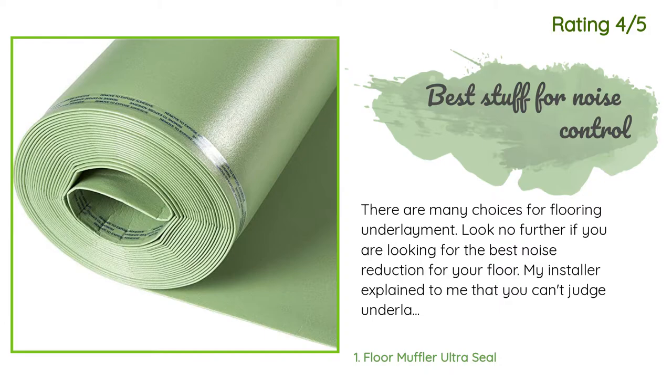"My installer explained to me that you can't judge underlayment by its thickness. Ultra Seal performs well and has some of the best noise reduction ratings in the market. I found the best prices here on Amazon. The Home Depot sells their own brand made by Ultra Seal that is red instead of green and sells for twice as much. Here is a little secret: it is the exact same stuff, just made in a different color and lengths."